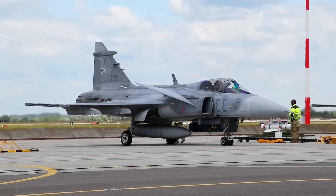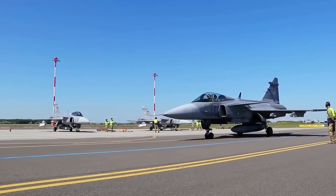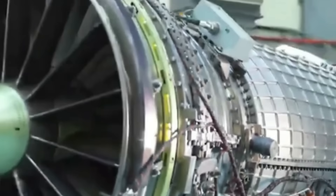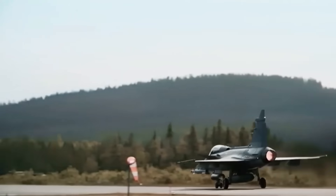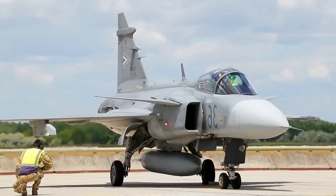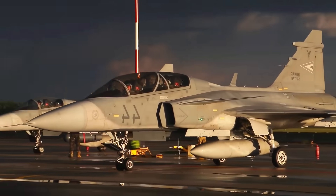Critics sometimes dismiss the Gripen as not stealth, but stealth is more than a paint job. Signature management includes heat, radar reflection, electronic emissions, and even flight patterns. A hybrid-ready engine could reduce infrared signature. Supercruise could reduce radar warning time. Modern electronic warfare could blind enemy sensors long enough to slip past. In many scenarios, a Gripen E/F with these upgrades would be stealthy enough to get the job done — especially for nations not planning to start world wars, but needing to defend their airspace credibly.